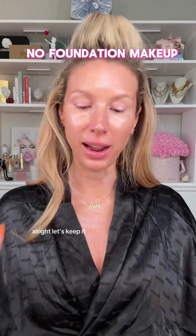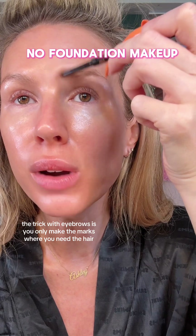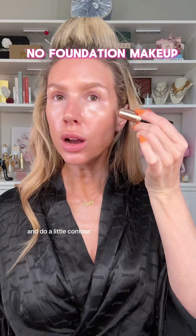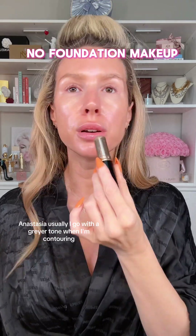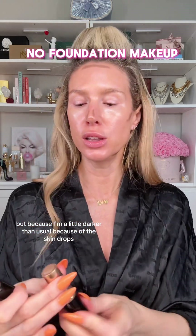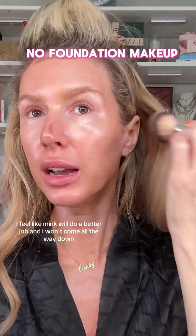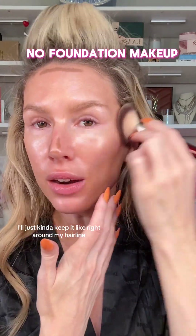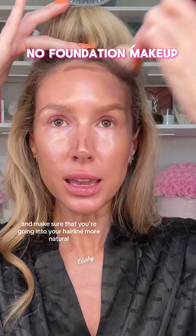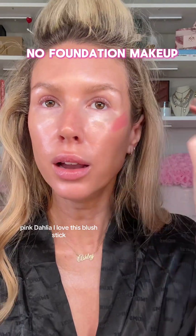All right, let's keep it moving. The trick with eyebrows is you only make the marks where you need the hair. I'm going to do a little contour — Anastasia. I usually go with a grayer tone when contouring, but because I'm a little darker than usual from the skin drops, I feel like mink will do a better job. I won't come all the way down — I'll keep it right around my hairline and make sure I'm going into my hairline for a more natural look.